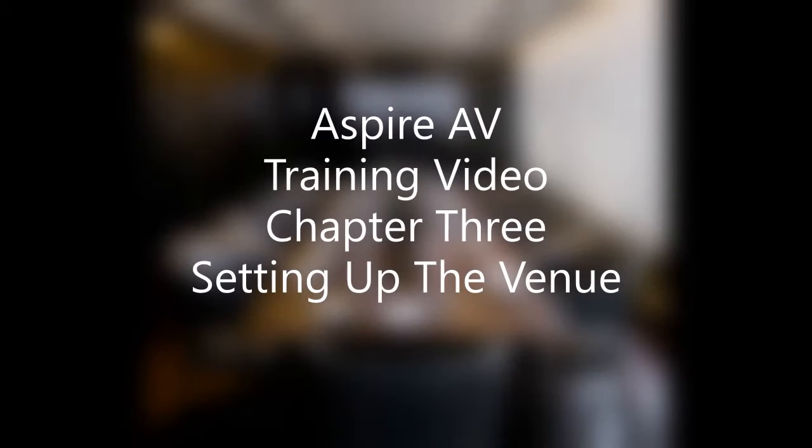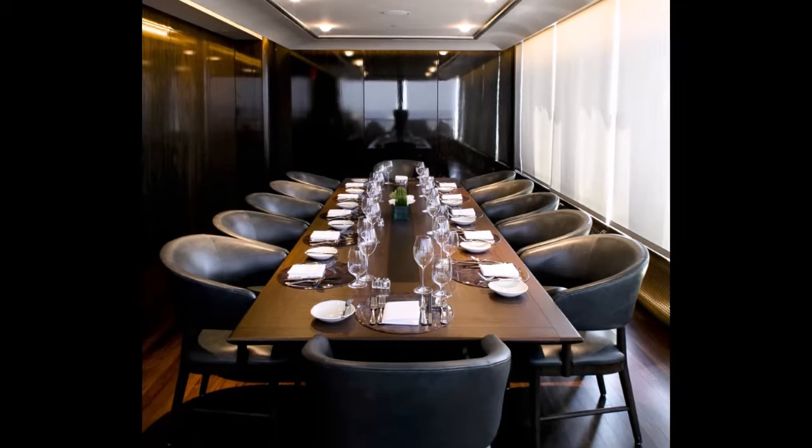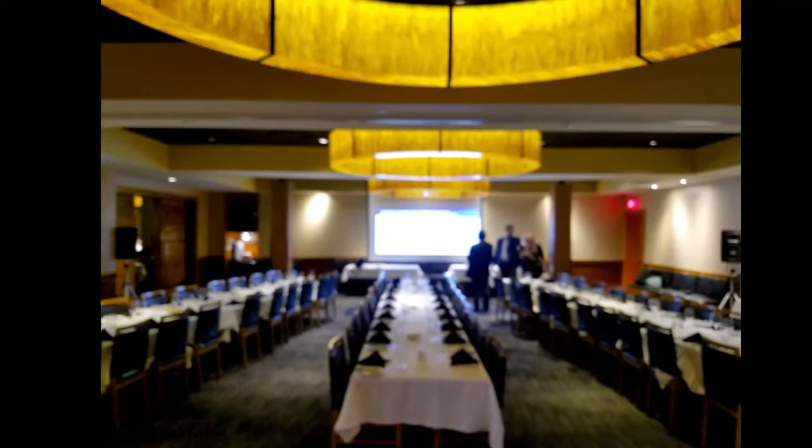Setting up the venue. Upon arrival at the venue, it's a good idea to make sure that the room is configured correctly for the optimal presentation effectiveness. The rule at pharma meetings is generally this.